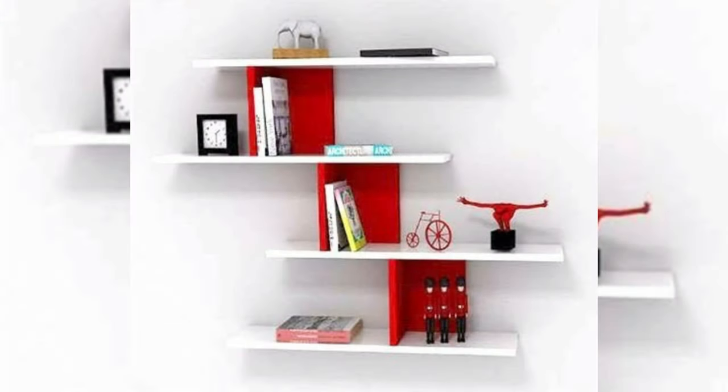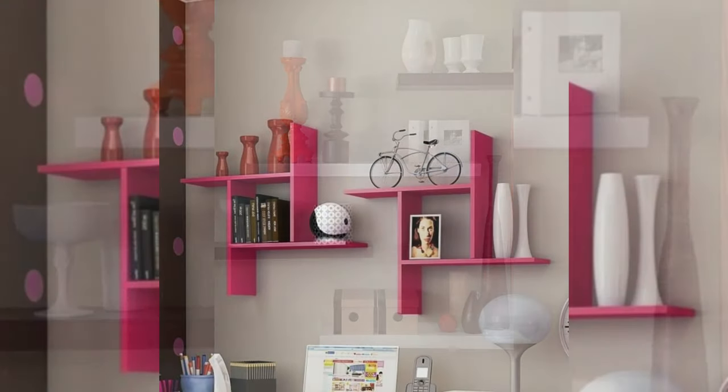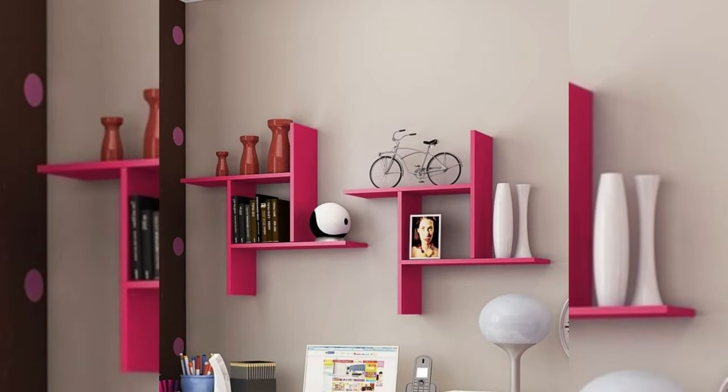18. Add shiplap wall paneling. Shiplap paneling will infuse your space with a fresh coastal feeling, and it works in any room.